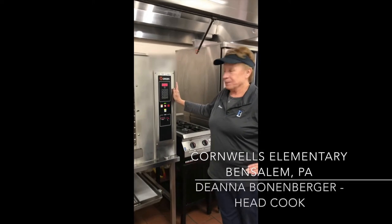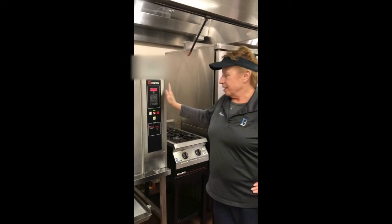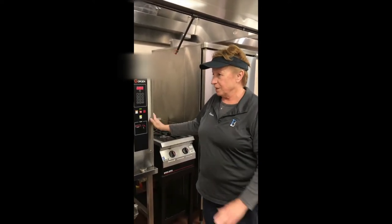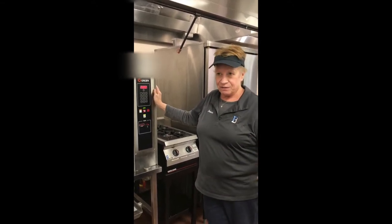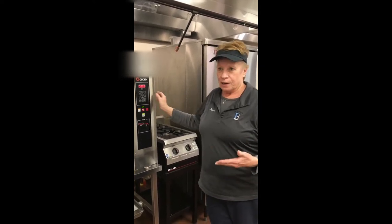The combi oven is working, but when I do have a lot of issues with it, it shuts down and I have to completely turn everything off, let it drain again, wait like 10–15 minutes, start it back up so it fills up, and then it'll come back on again.